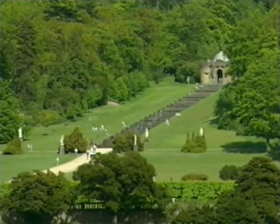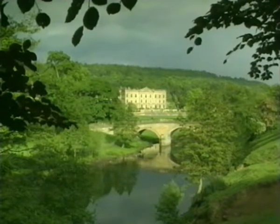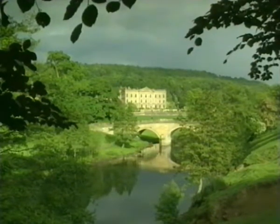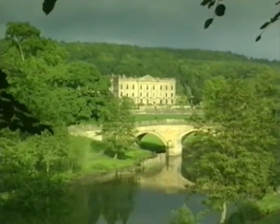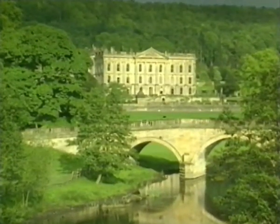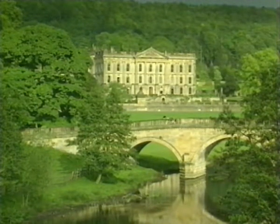Brown, like Paxton, was a man of dramatic gestures. In order to achieve this famous aspect of Chatsworth from the west, Brown simply ordered the course of the River Derwent to be rerouted. Together, the work of Brown and Paxton combined to leave us in Chatsworth a legacy that would be hard to rival anywhere in the world.